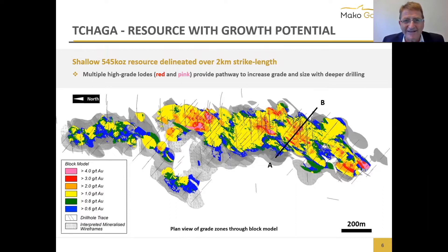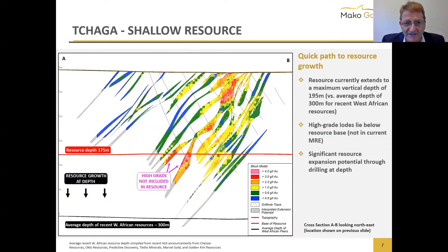Looking at Chaga, you can see those pink and red areas that go right up to the surface and all the way down to 200 meters beyond our resource limit. Drilling around these areas is where we're going to add ounces quite quickly. The resource depth at that location is about 175 meters, with some nice high-grade material not included — mainly because we haven't done enough drilling on adjacent sections. We need some drilling behind and ahead of that, plus a drill hole underneath, and then that material should be included in an updated resource down the road.